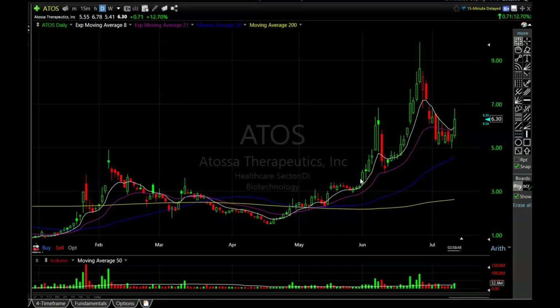Let's get started on this technical analysis update video for Atossa Therapeutics Incorporated, ticker symbol ATOS. But before I get started, if you could like the video and help me out with the YouTube algorithm I would greatly appreciate it. Please remember I am NOT a financial advisor — all this is just my opinion. I'm just trying to show you what I see happening with the charts. Please make all of your own trading decisions.